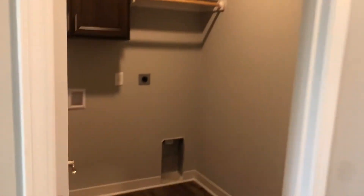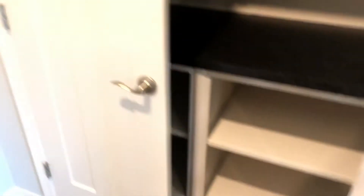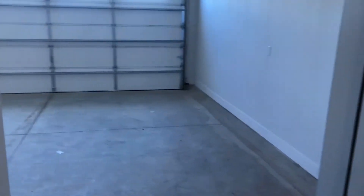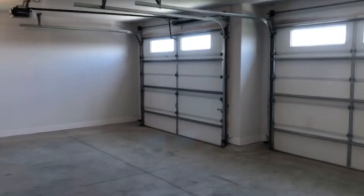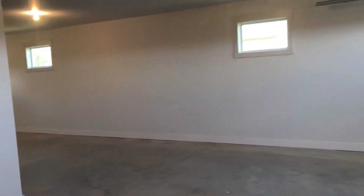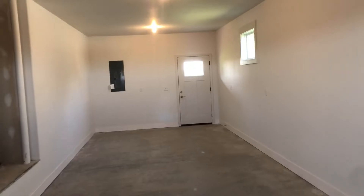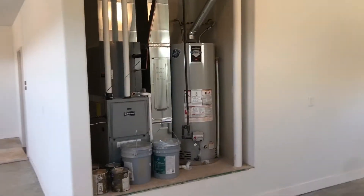Got a good sized laundry room here, right off the garage entrance. Got this butler's pantry right here. In my opinion, one of the coolest parts of the house is the garage. It looks like a three-car garage, but actually it's a three-car plus at least a double-deep tandem portion here. You can easily get four cars in here.